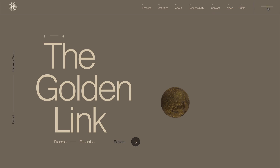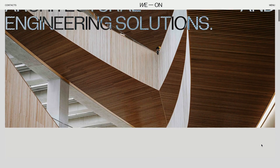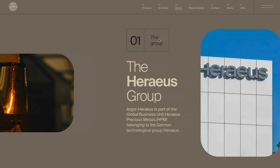In today's video, we're going to take a look at some more websites for some awesome design inspiration, specifically here in early 2022. So let's go ahead and dive right into today's video.